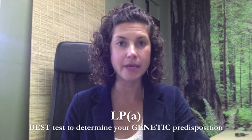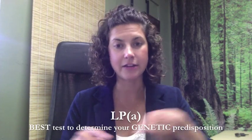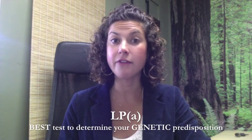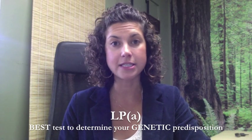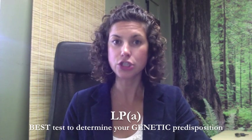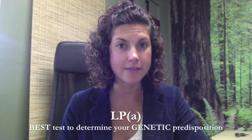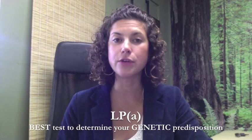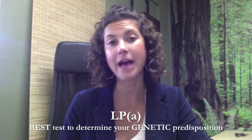Lp(a) is going to give you an idea of whether you have a genetic predisposition to heart disease and plaque buildup on your artery linings. What it shows is whether you're having more oxidative stress in your arteries, which is what predisposes you to plaque buildup, atherosclerosis, and then down the road, heart disease.